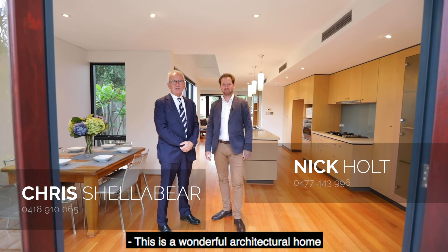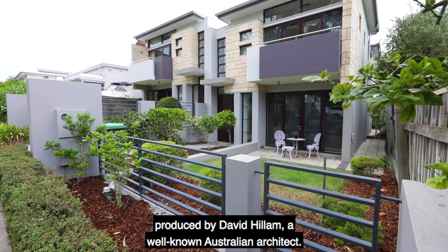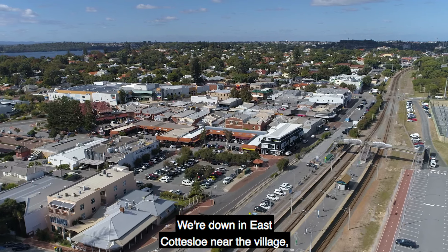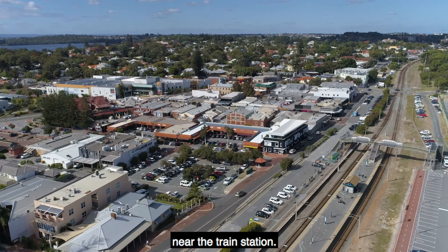This is a wonderful architectural home produced by David Hillam, a well-known Australian architect. We're down in East Cottesloe, near the village, near the train station.